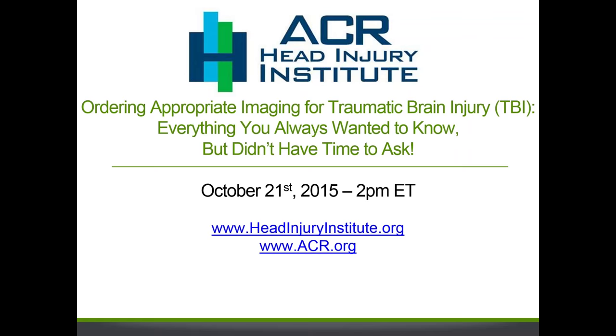Hi everyone, this is Laura Coombs. I'm the Director of the Head Injury Institute at the American College of Radiology, and thank you for joining us for the webinar on Ordering Appropriate Imaging for Traumatic Brain Injury.